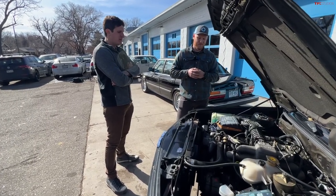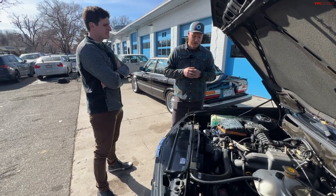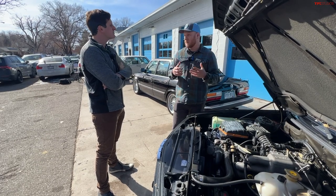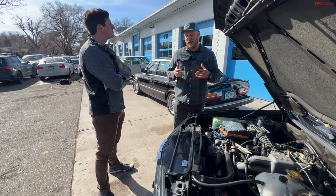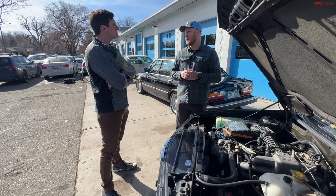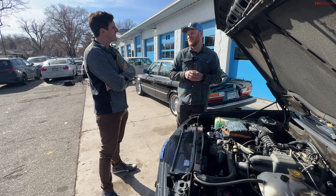On the timing system: nothing major to speak of. There are guide rails which can fail, but Pete hasn't personally seen it — it's a possibility but nothing really common. They had a lot of time to dial this engine in. The cooling system is quite robust too, though there are a lot of connections that can leak. Keep an eye on hose connections, as coolant tends to seep through those.